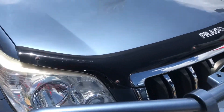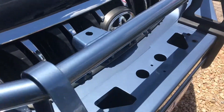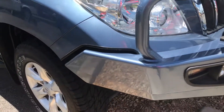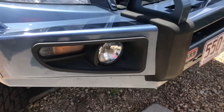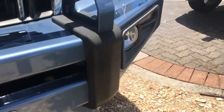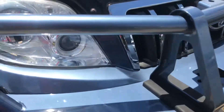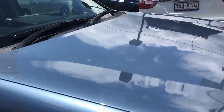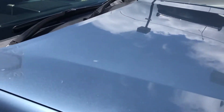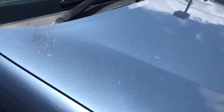It's got your genuine Prado bonnet protector. I will try to be as honest as I can in this video so you can see exactly what you're buying. As you can see it is a really clean vehicle. On the bonnet there are no major dents or scratches — there's that little one there which I'm sure we can buff out.